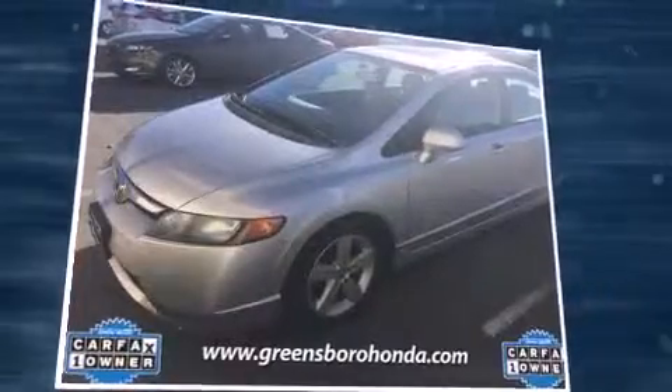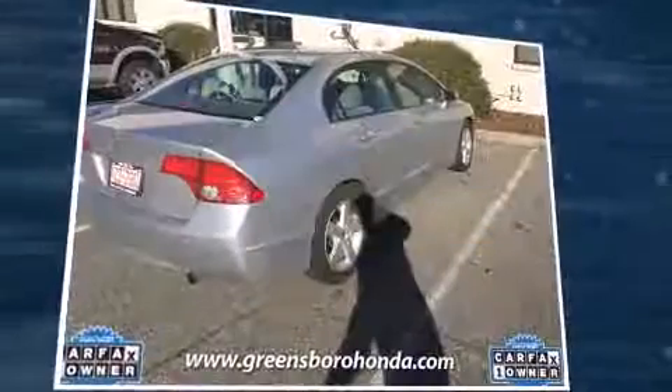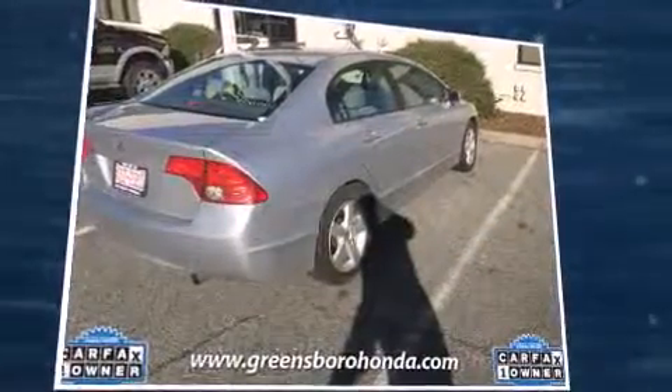Sensibility and practicality defined the 2006 Honda Civic. This four-door, five-passenger sedan provides exceptional value. It features a standard transmission, front-wheel drive, and a 1.8-liter four-cylinder engine.